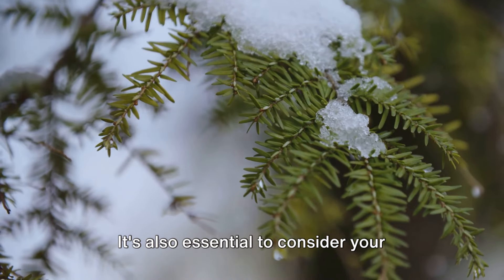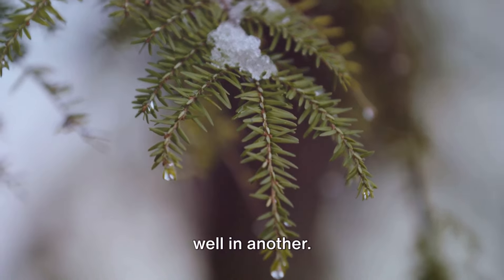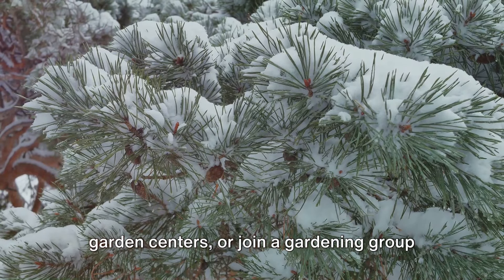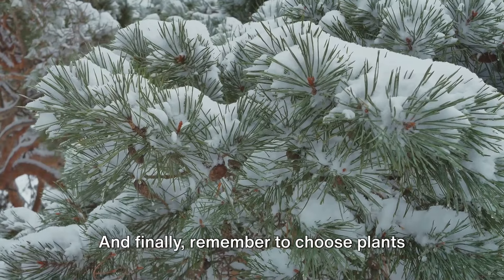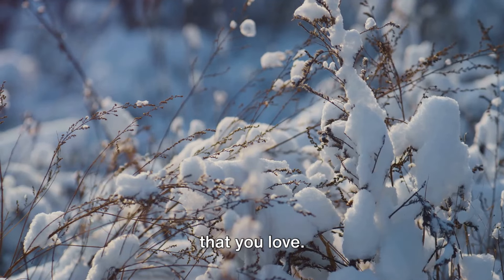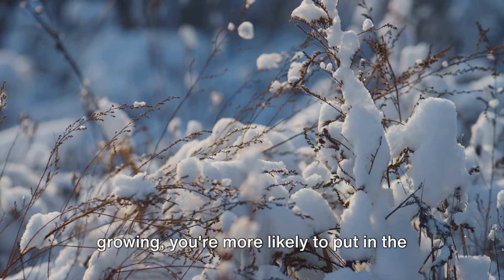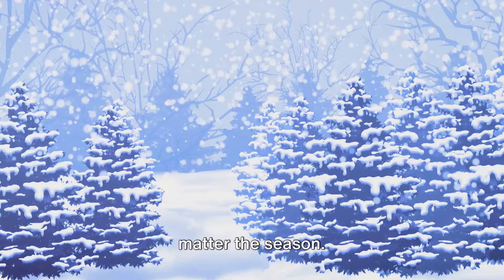It's also essential to consider your local climate. What thrives in one region may not do well in another. So do some research, talk to local garden centers, or join a gardening group to get advice tailored to your specific area. And finally, remember to choose plants that you love. Gardening is, after all, a labor of love. If you're passionate about what you're growing, you're more likely to put in the effort to keep your garden thriving no matter the season.